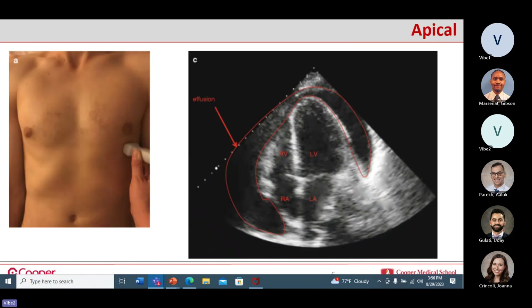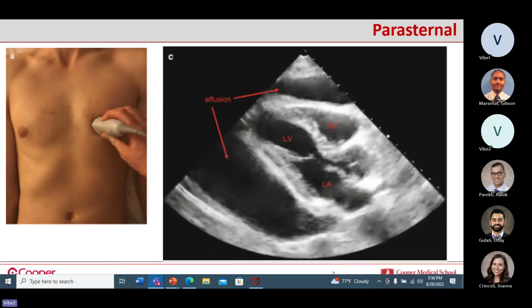For the parasternal approach, put color flow on it because you're coming very central. You can have variable anatomy where the mammary artery runs right through there, so you don't want to put the needle through that — just another thing to keep in mind.